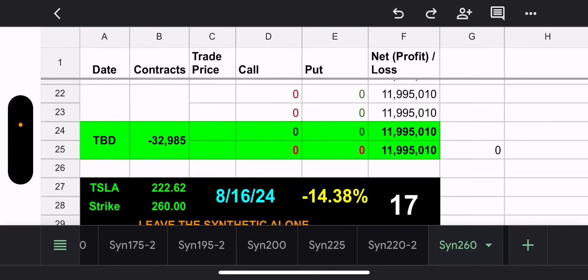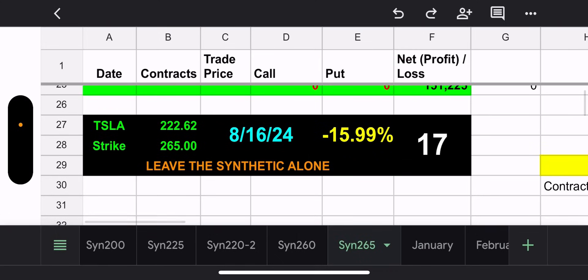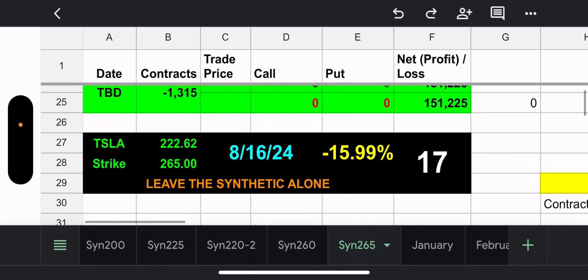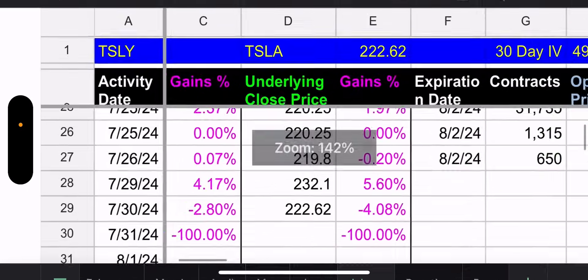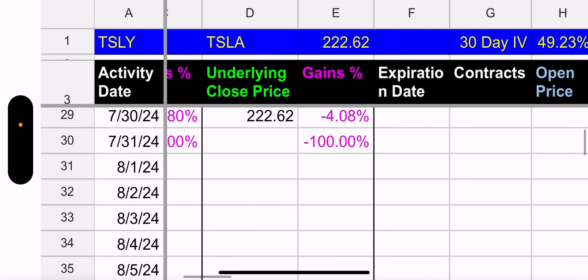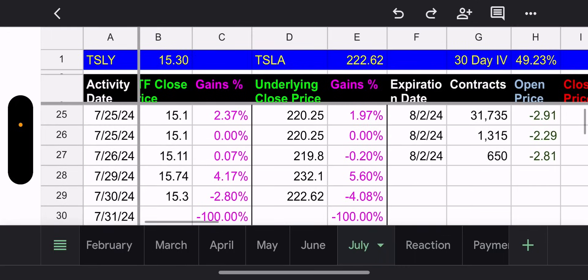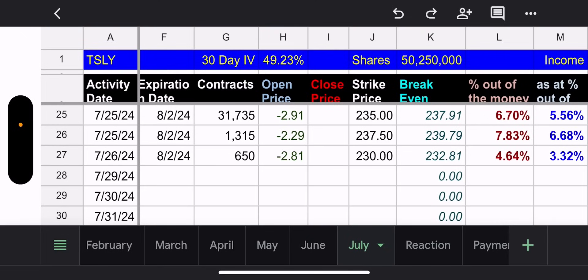First we'll look at TSLY. They have two synthetics — a 260 and a 265 — both of which continue to be very far away from a profitable position. However, they expire in 17 days so hopefully by then we can safely recover. As for yesterday, Tesla went down 4.08% and TSLY went down 2.8%, so it was another down day.